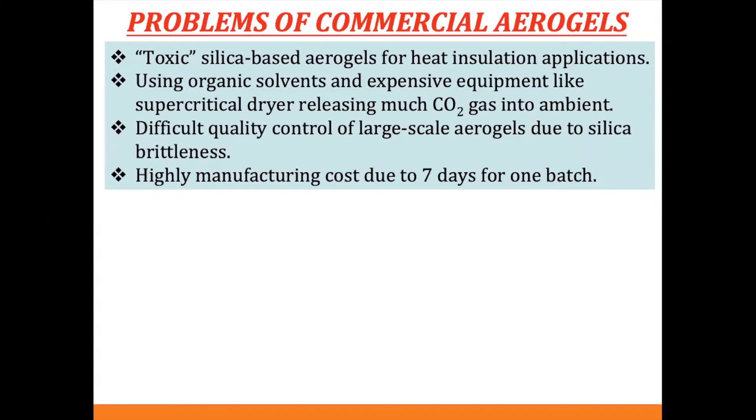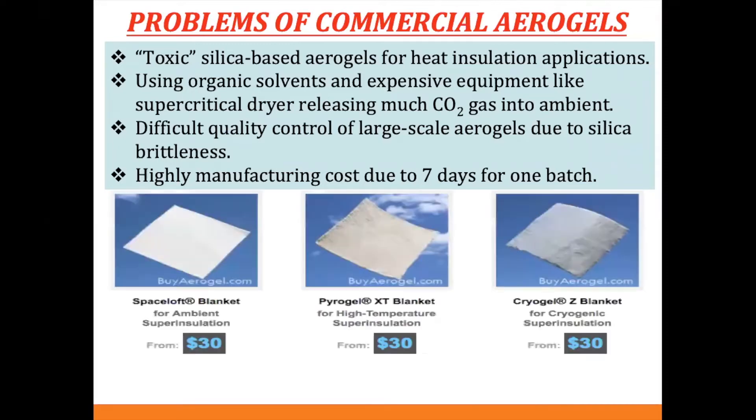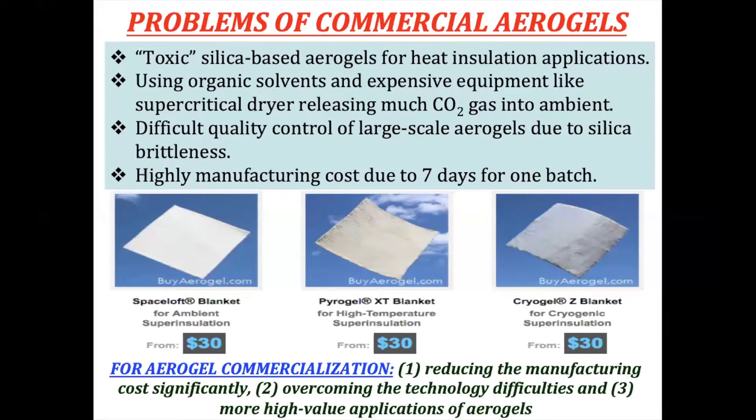The commercial aerogel has high manufacturing cost — it takes seven to ten days for one batch of material. On their website, Aspen Aerogel sells an A4-sized piece for about 30 US dollars. From this problem, I gave an invited talk at the aerogel community saying that for aerogel commercialization, we need to significantly reduce manufacturing cost, overcome technology difficulties for mass production, and expand to more high-value applications beyond just heat insulation.